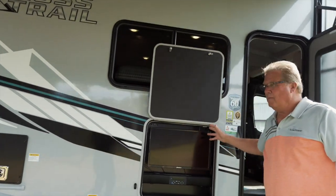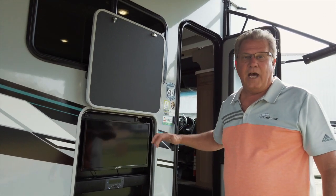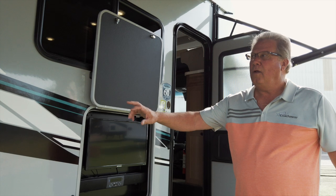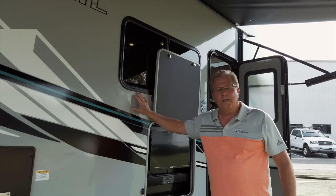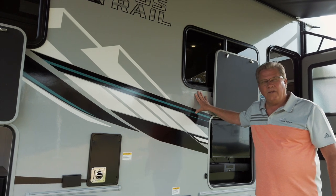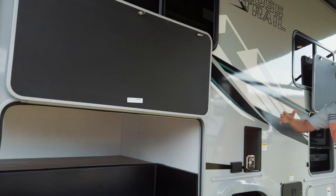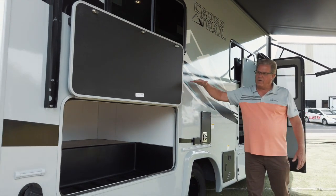Outside entertainment is an option and most customers are adding it. A second battery is also an option — this coach has it as well. When customers are looking at a motorhome, this is a non-slide motorhome, and it has a lot of storage on board. If you look at the rear storage capacity, we've actually elevated the bed a little bit to open up that space.